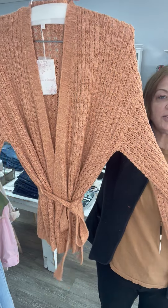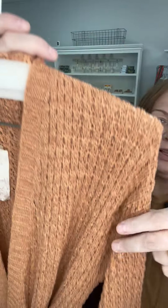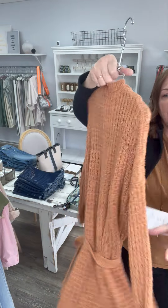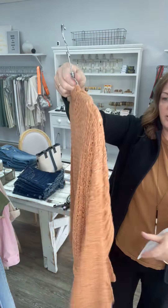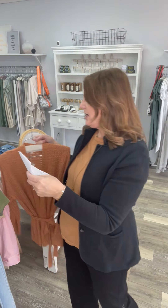We have two of these sweaters left. It's a really pretty color — I feel like it's so great for spring, and you can take it right into summer and then into fall. I have two large in these. They were 78, now they're 25.